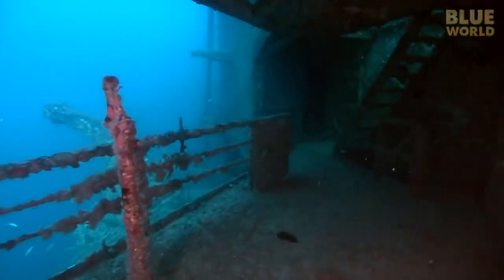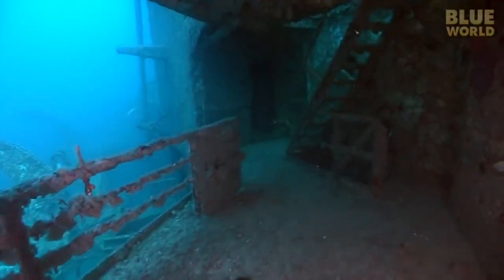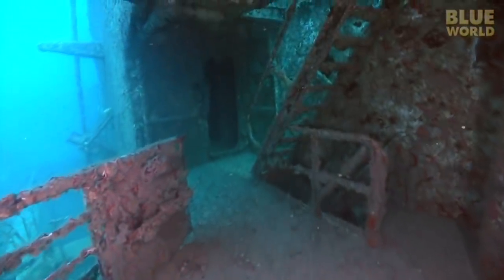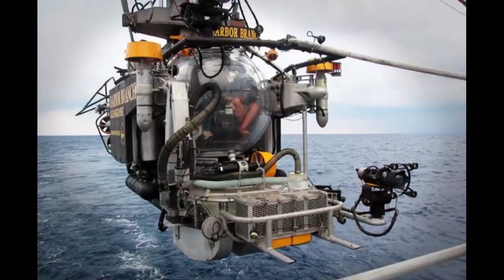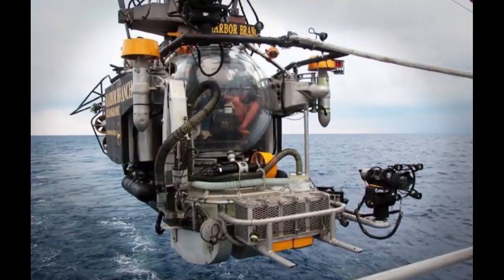In June of 1973, a team would set out to dive the artificial reef that was just over a year old. The four men — Jock Menzies, Robert Meek, Edwin Clayton Link, and Albert Dennison — embarked on a dive in the specifically engineered Johnson Sea Link.